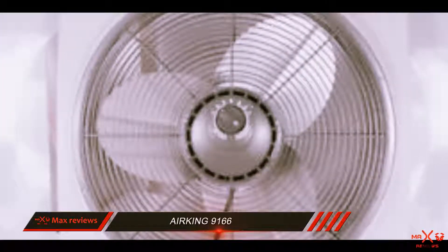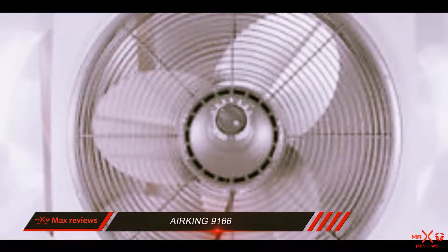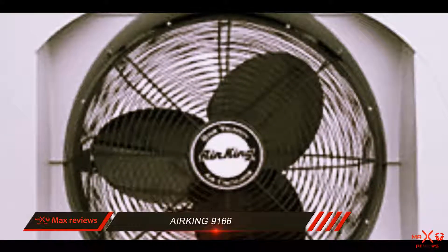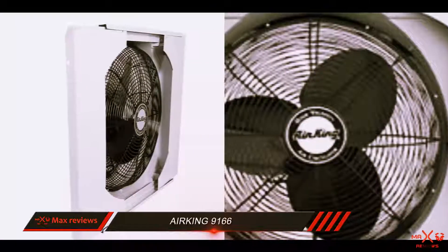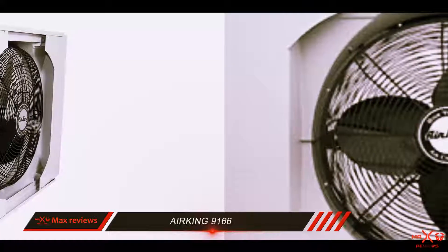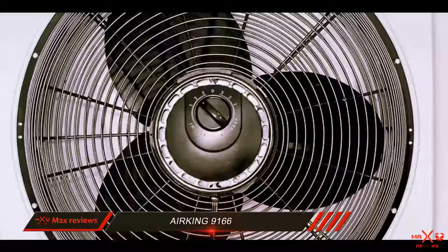Moreover, the manufacturer has designed this device so that you can close the window without the fan getting in the way. To make the operation of the Airking window fan even more efficient and money-saving, it's recommended to use the LUX WIN100 heating and cooling programmable outlet thermostat, which can control the air temperature in your house and consequently turn the fan on and off automatically.